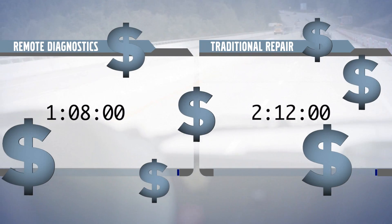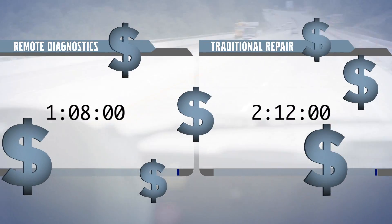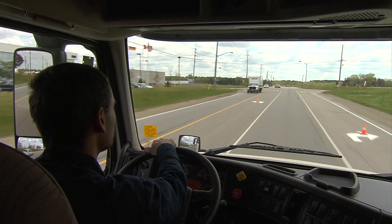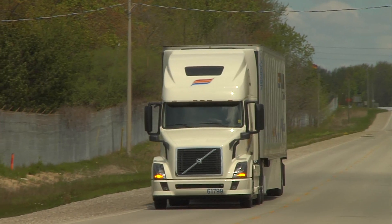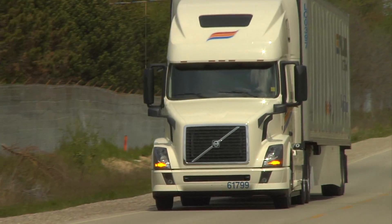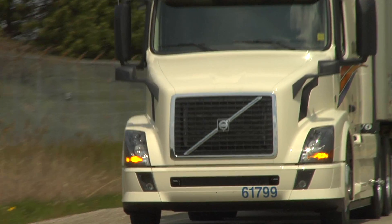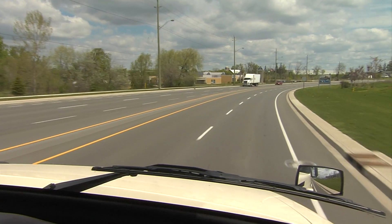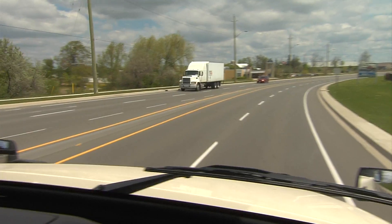What does that savings mean? It means real money. Remote Diagnostics reduces driver downtime, helps prevent loss of load, and reduces the risk of an unplanned stop, which can come with additional downtime and extended damage. It lets you keep your commitment to your customer. That's our commitment to you.